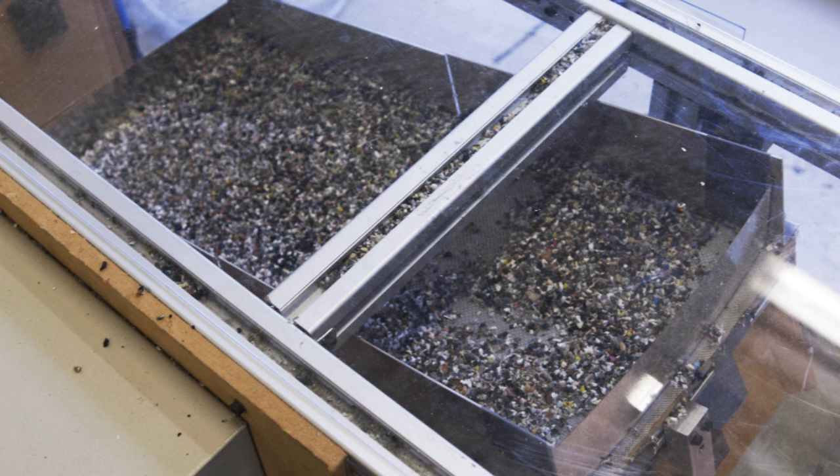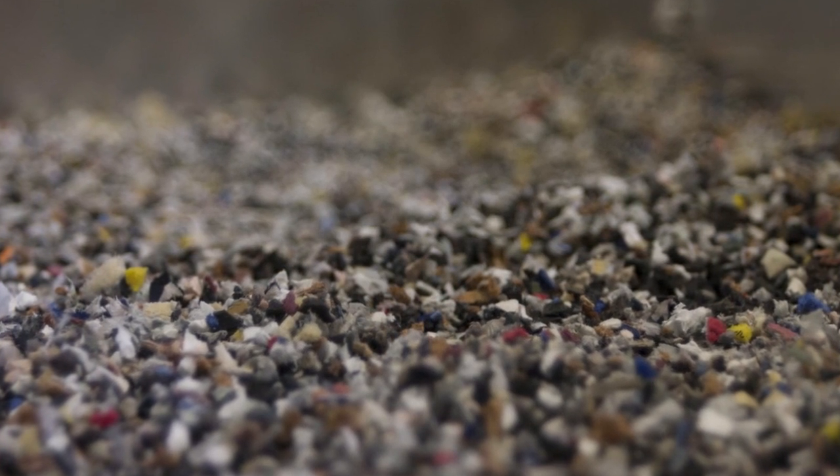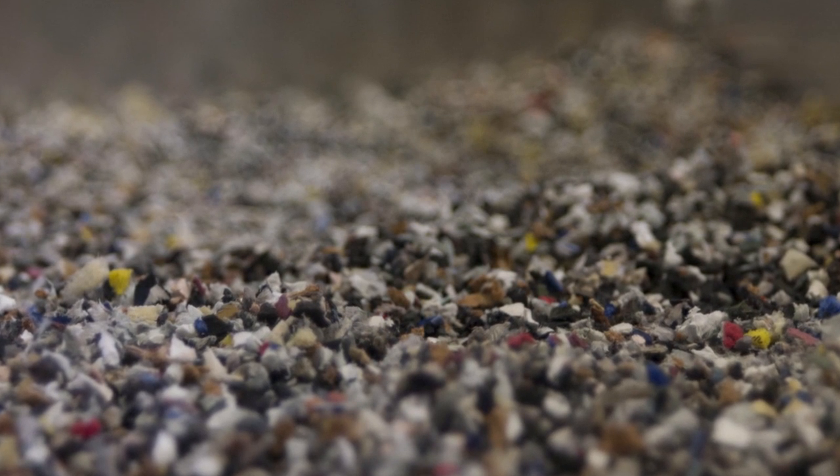The result then goes into a vibrating table, which uses the typical process of sieving with different mesh sizes. Through the vibration, smaller particles are separated from the bigger particles.